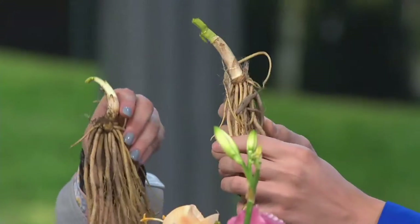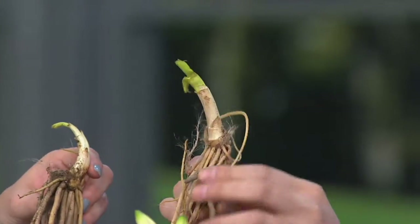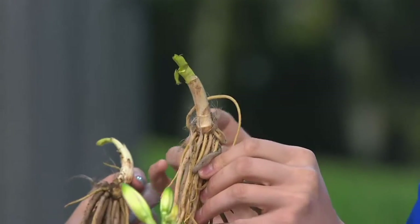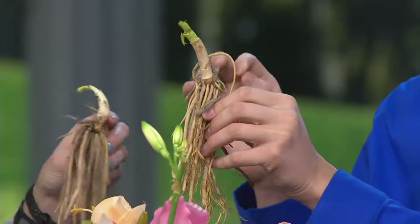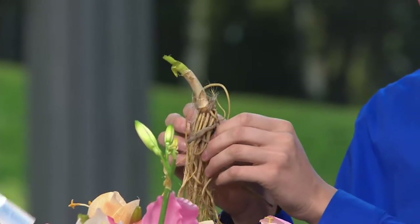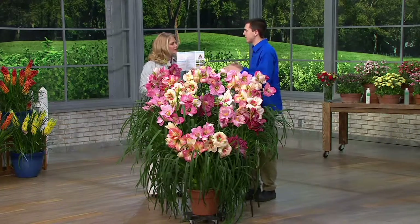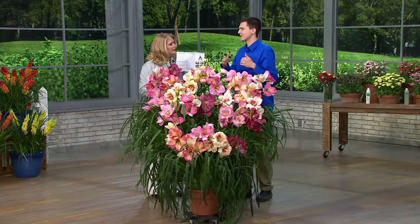They're alive — you can see the green tip right here. This is the Roberta's difference: what we're sending to your home is fresh from Holland. We keep these preserved in a refrigerator, not with toxic chemical preservatives that give them a long shelf life. So when you get them home, expect them to be in full bloom this year.